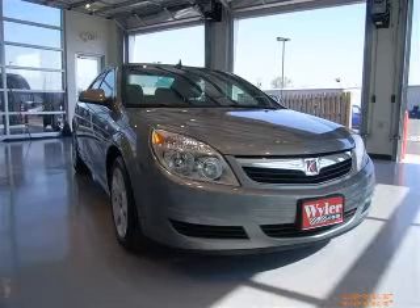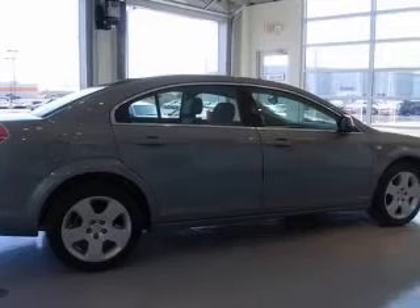We are proud to present this excellent 2009 Saturn Aura. This Aura has a four-cylinder engine and an automatic transmission.